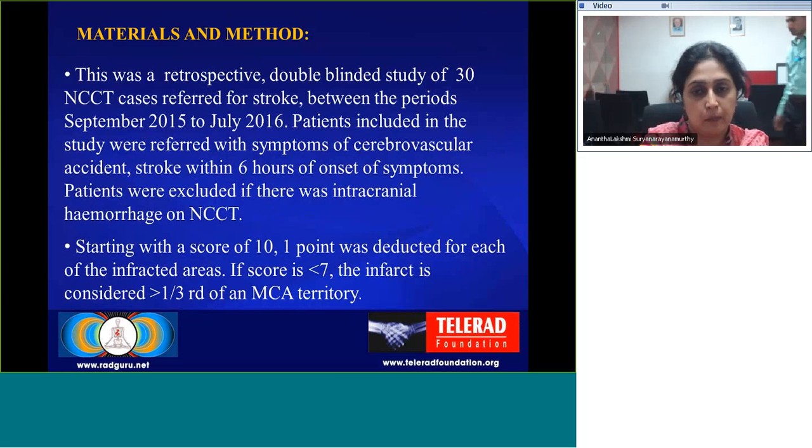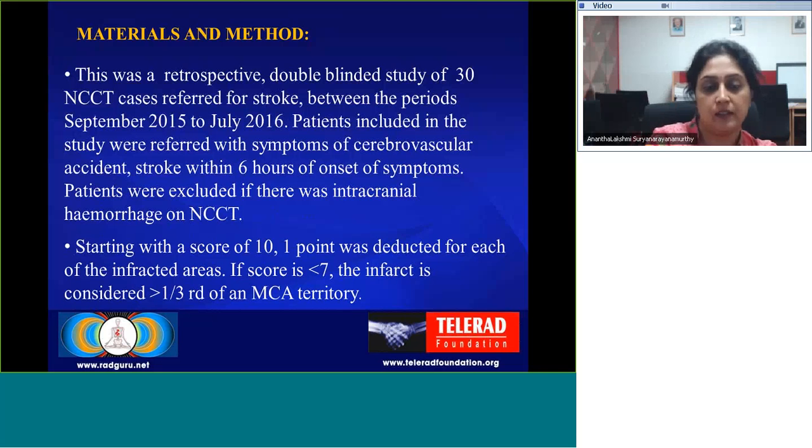The materials and methodology used was a retrospective double-blinded study of 30 non-contrast CT cases referred for stroke between September 2015 and July 2015. The inclusion criteria were patients referred for symptoms of cerebrovascular accident within six hours of onset of symptoms. They were excluded if there was any intracranial hemorrhage on non-contrast CT.